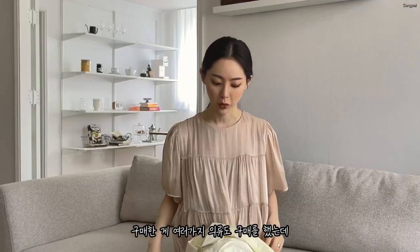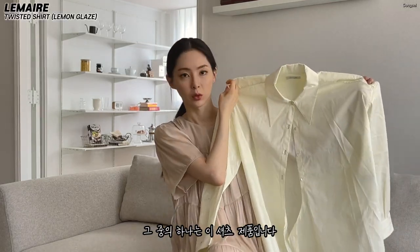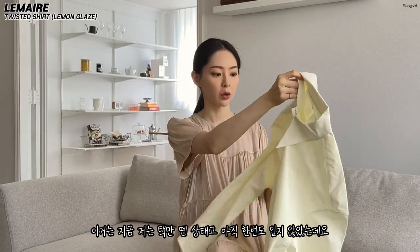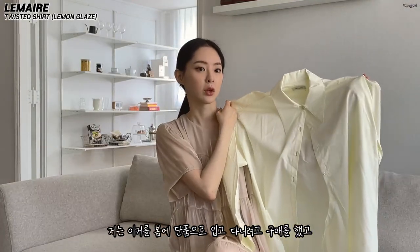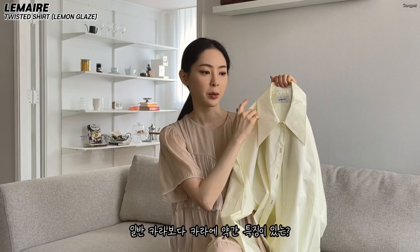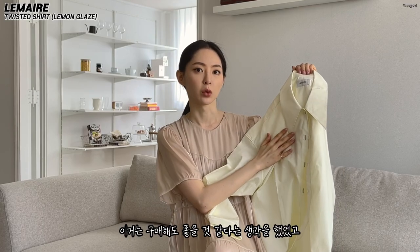I bought the DERVY shoes. Here's the core — I like this, so I bought the DERVY shoes. I thought it was a good price for this one.